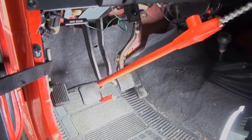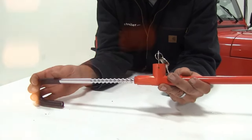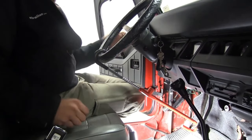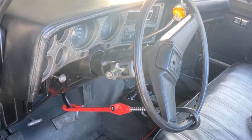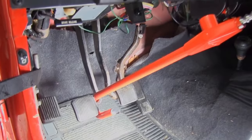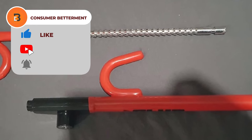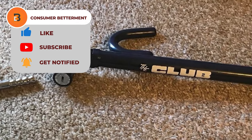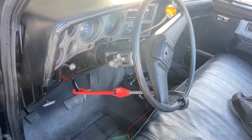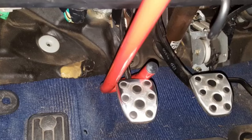Its patented self-locking feature allows you to engage the locking mechanism effortlessly without the need for a key. This universal fit device is compatible with most cars, trucks, vans, and SUVs, ensuring broad applicability. Crafted from sturdy tempered steel, it's built to withstand tampering attempts, providing reliable security for your vehicle. Installation and use are hassle-free, as no tools are required to set up or remove the lock. Its compact and portable design allows for convenient storage in your glove compartment or under your seat. Plus, it comes with two keys, and its locking mechanism is safeguarded against dust and debris.